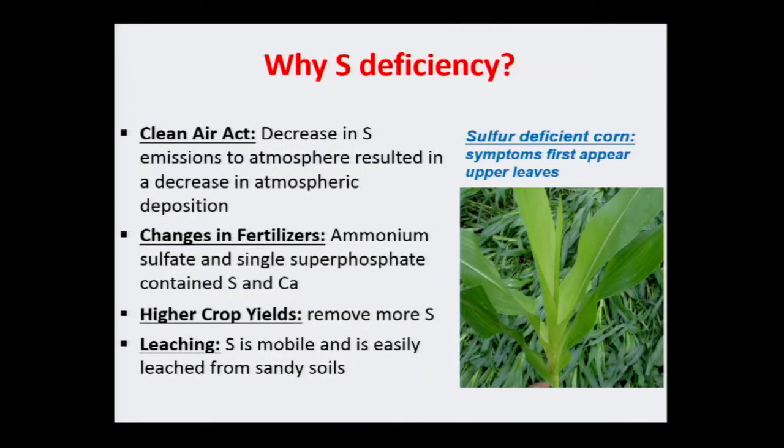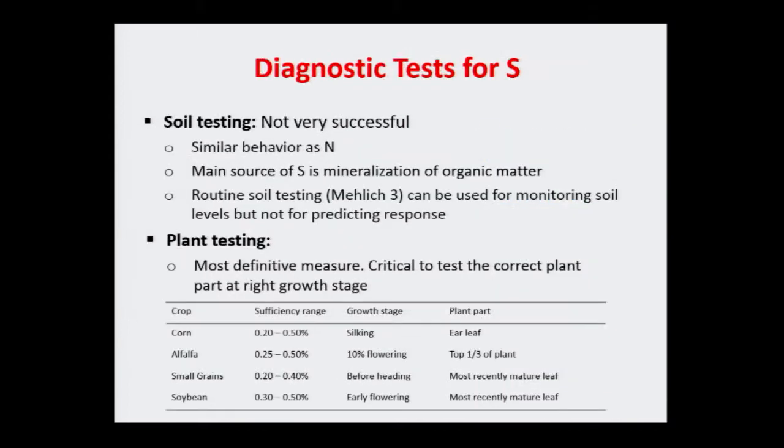Another factor: we have higher-yielding crop hybrids that are removing more sulfur or sulfate from soils than 30 to 40 years ago. And climate — like last year we got about 40 inches of rain in Maryland. When you have more rain, sulfate can leach just like nitrate. These are some of the factors behind why you may have sulfur deficiency situations you've never seen before.